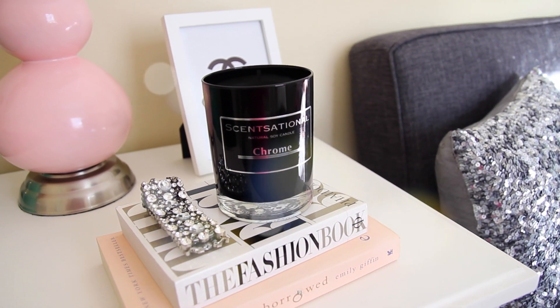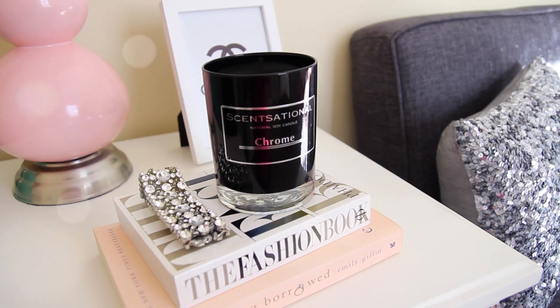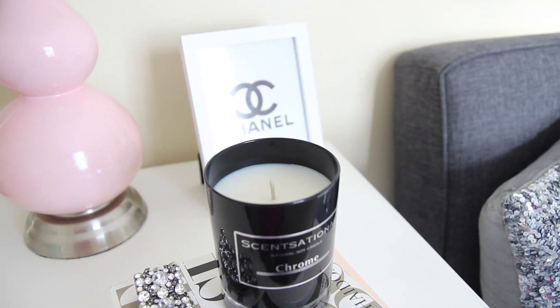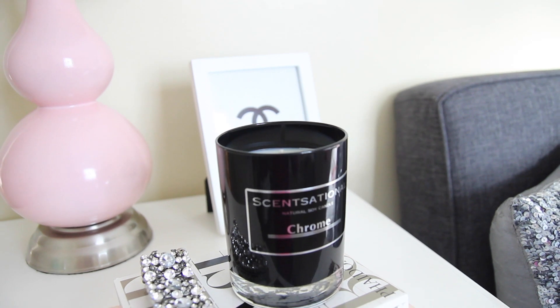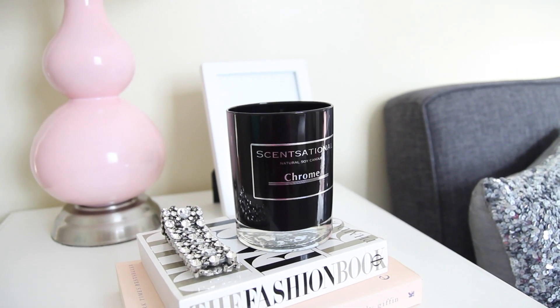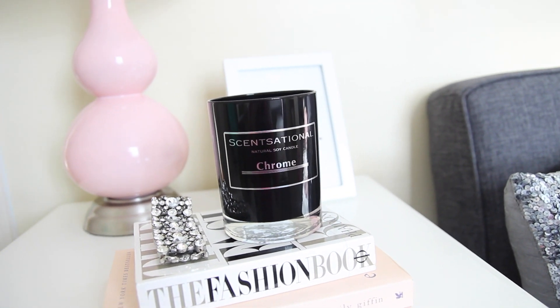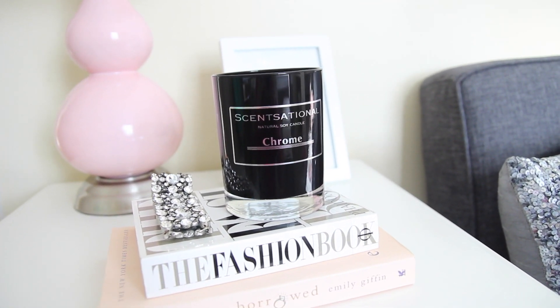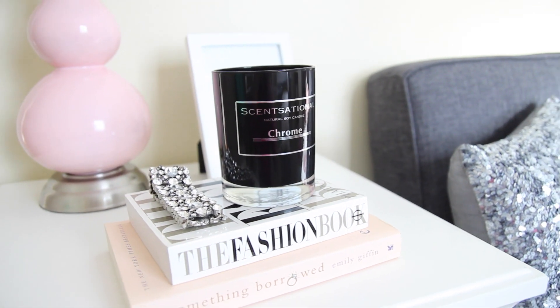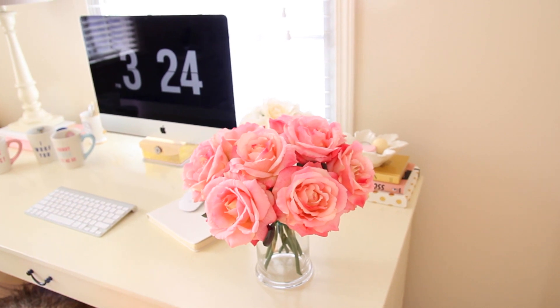Another one of my TJ Maxx finds is this gorgeous Sensational Natural soy candle in the scent Chrome. When I first saw it I thought the packaging was just gorgeous. This candle basically reminds me of the smell of Mahogany Teakwood from Bath and Body Works — it might smell a little bit stronger, basically smells like guys' cologne, which I absolutely love.